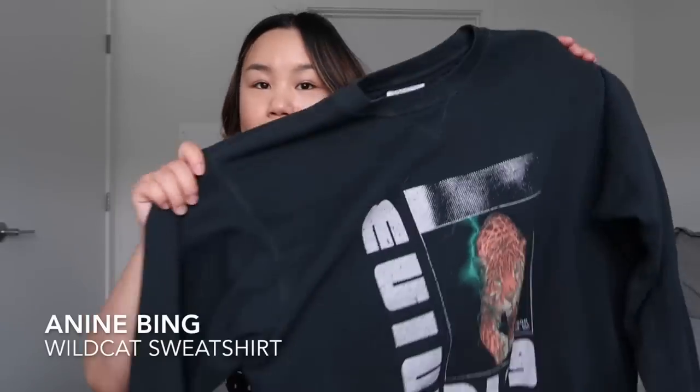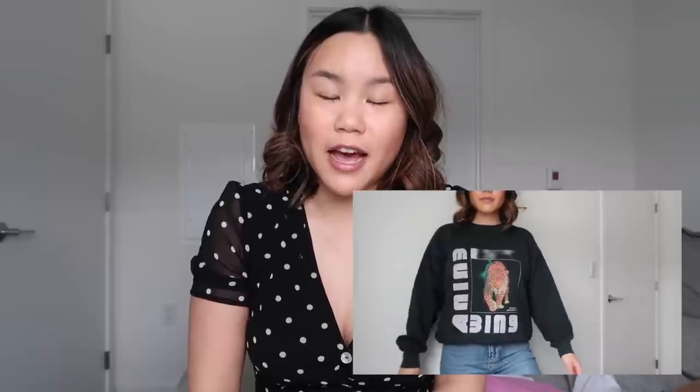I get my crew necks from basically the same places as my t-shirts. I love Topshop crew necks, Uniqlo crew necks, and I'm really loving my Anine Bing crew neck. What makes a good crew neck is definitely the fit. I love them to be a little bit oversized, but not so baggy that I have absolutely no shape. When you find a good crew neck that gives you that feeling, you just kind of know. This Anine Bing one gives me that feeling — I love it, definitely worth it.